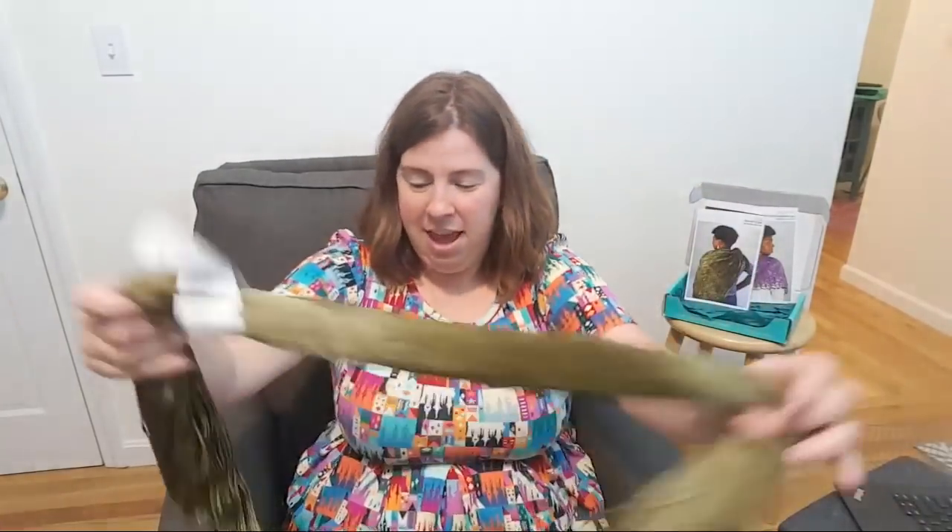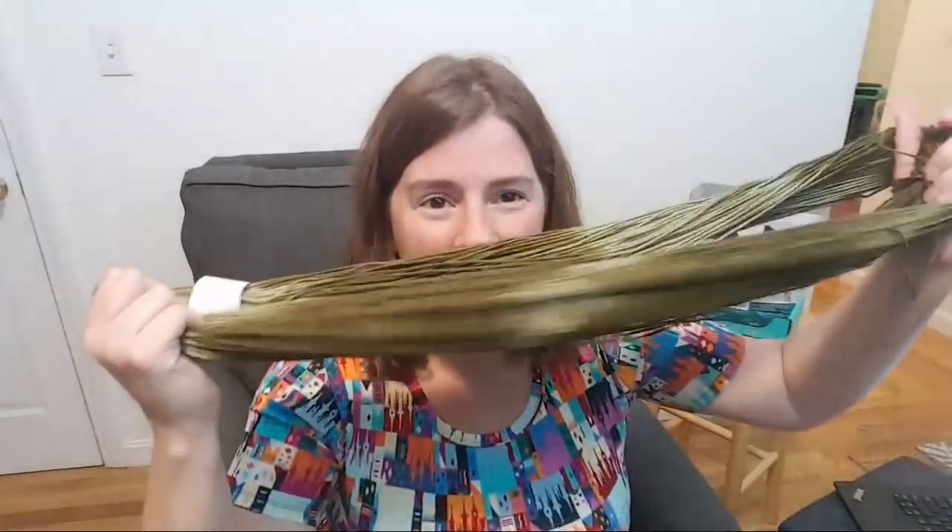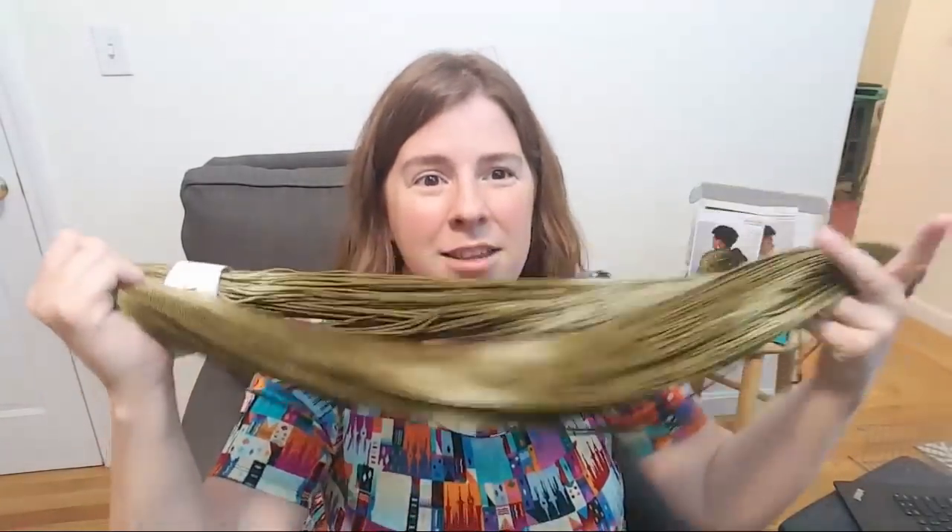Looking at this one you can see the dash, dot, dash pattern — the olive green, then the dot, then the dash. I think that is slick. You could even hand paint a message in Morse code into your yarn — that would be a really fun thing to do. Thank you KnitCrate for giving me inspiration and ideas, as always.